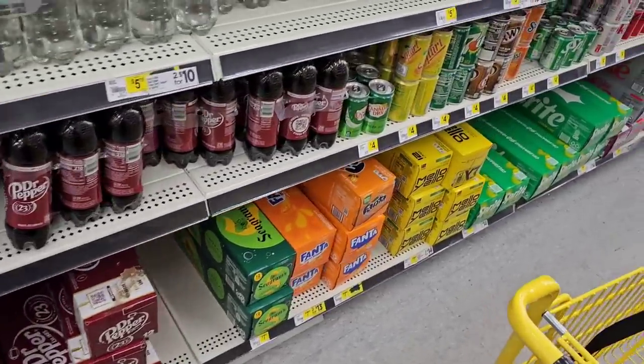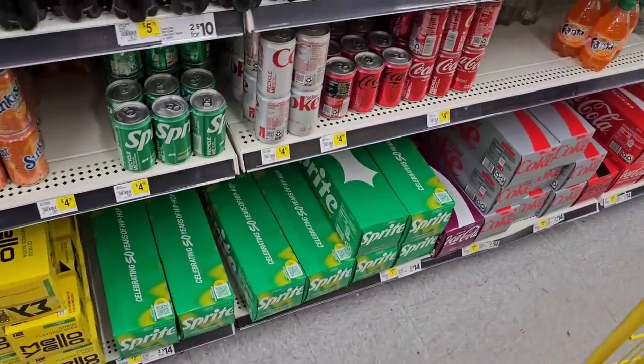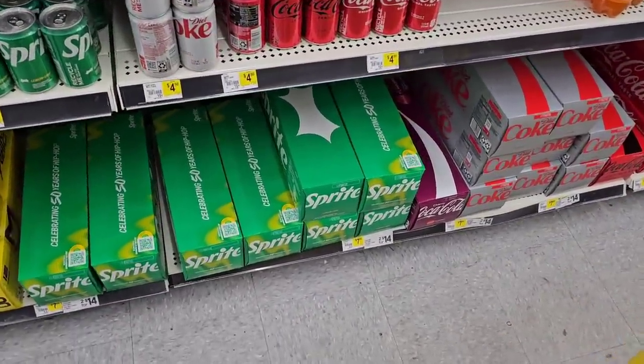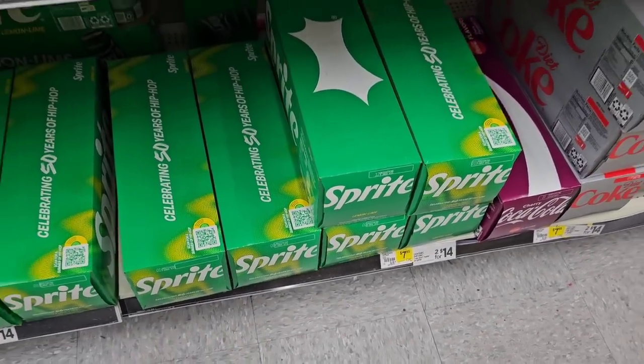Coke might actually be a little more at Kroger and not on sale — those are $8.99. So this would be a deal at regular price — $7.95 for the Coke products or two for $14.